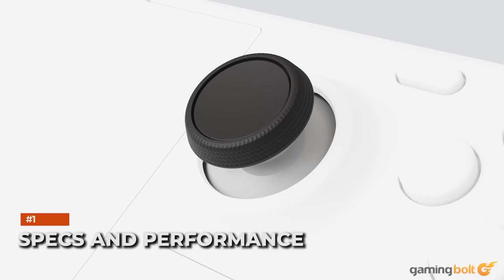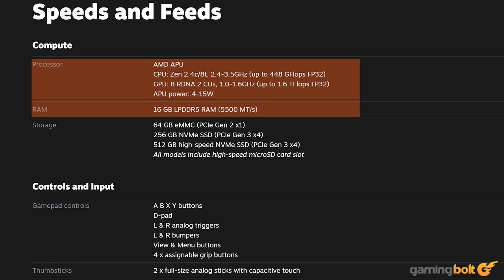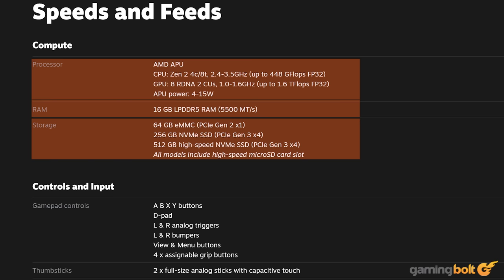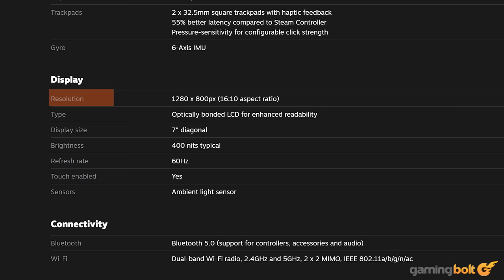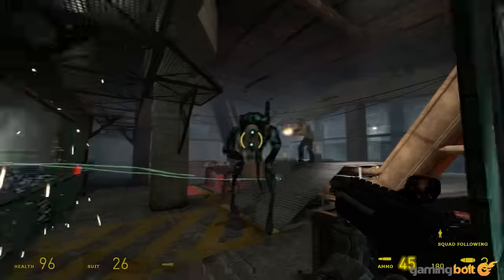First, a refresher on specs and performance. The Steam Deck's hardware consists of a quad-core AMD Zen 2 CPU with a variable frequency of 2.4 to 3.5 GHz, and RDNA 2 graphics with 8 compute units at a variable frequency of 1 to 1.6 teraflops of performance. It also offers 16 gigs of LPDDR5 RAM with 88 gigabytes per second of bandwidth, and three storage solutions: 64 gigs of eMMC, 256 gig NVMe SSD, and a 512 gig NVMe SSD. The 7-inch display has a 1280 by 800 resolution, and the battery is capable of 7 to 8 hours on average of web browsing, game streaming, and light games as per Valve, though there's also a frame limiter that one can use to prioritize battery life.